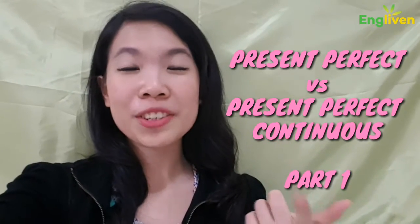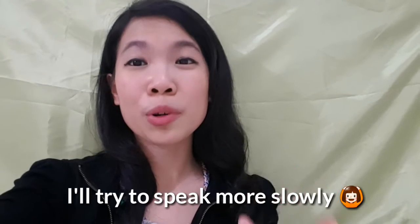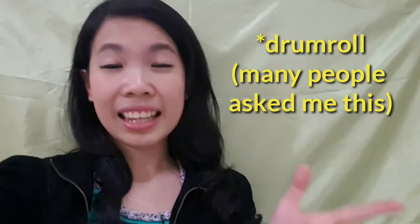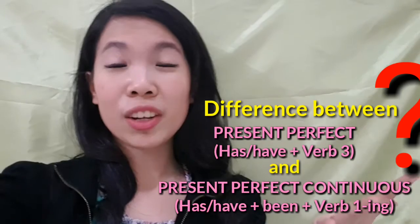Hi guys, thank you for all of your comments on my previous video. I promise you that I will try to speak more slowly this time. Today I'm going to talk about the most awaited question, and that is the difference between present perfect and present perfect continuous.